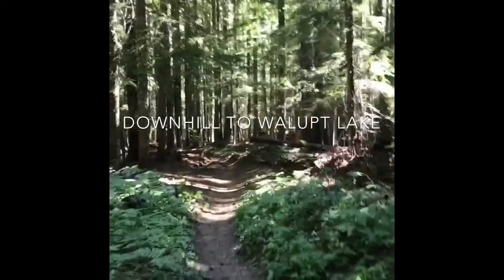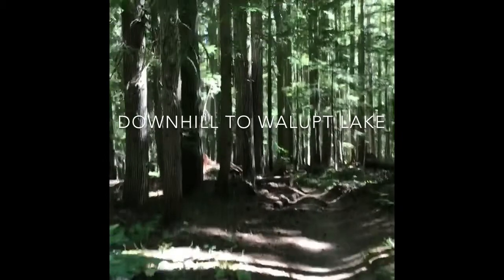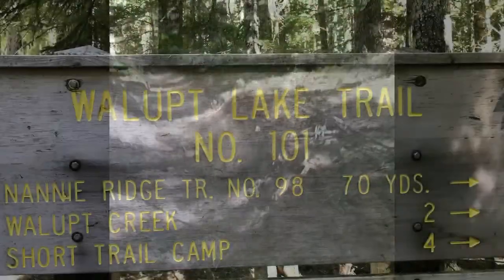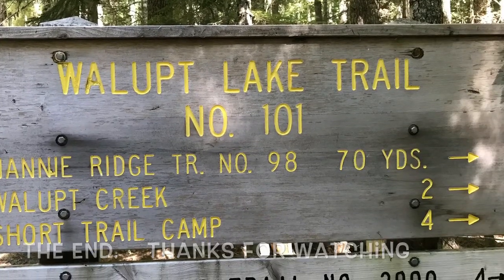Here's a portion of the Sheep Lake trail. It kind of goes through some thick dense forest before it reaches the lake. So this will be pretty much the end of the hike.